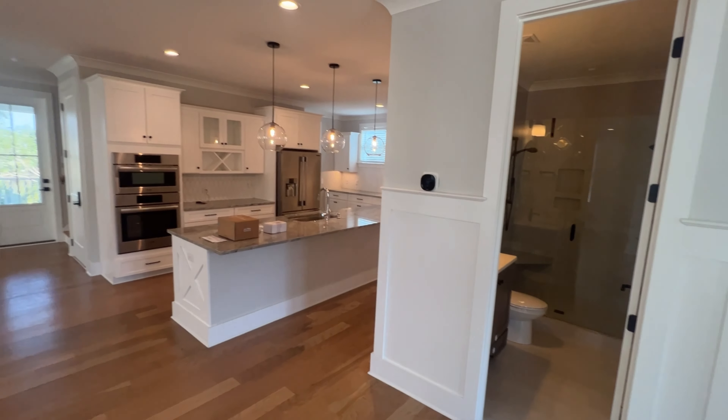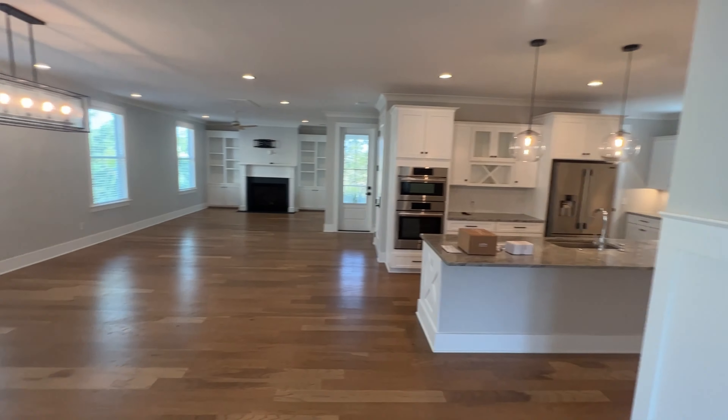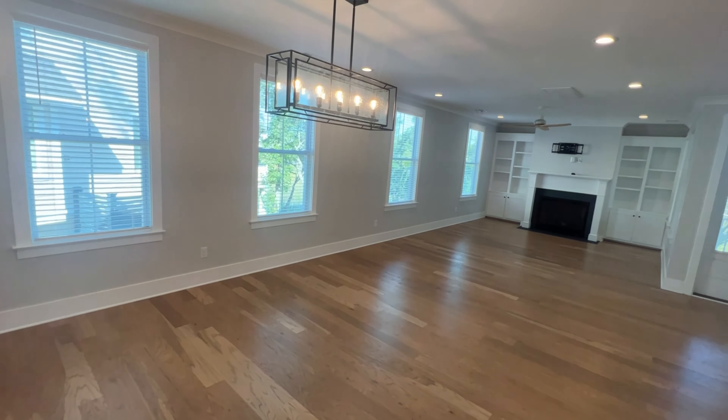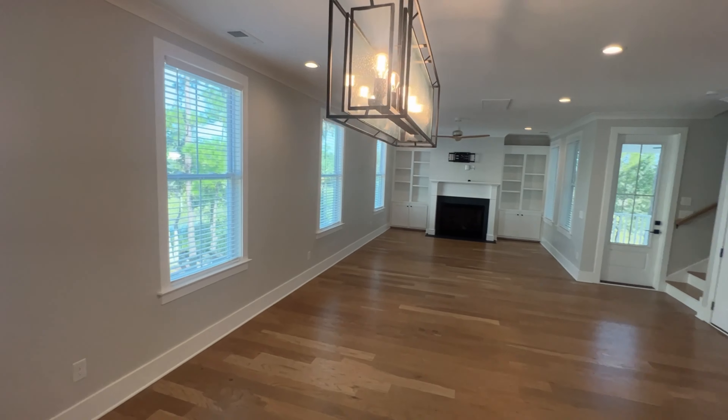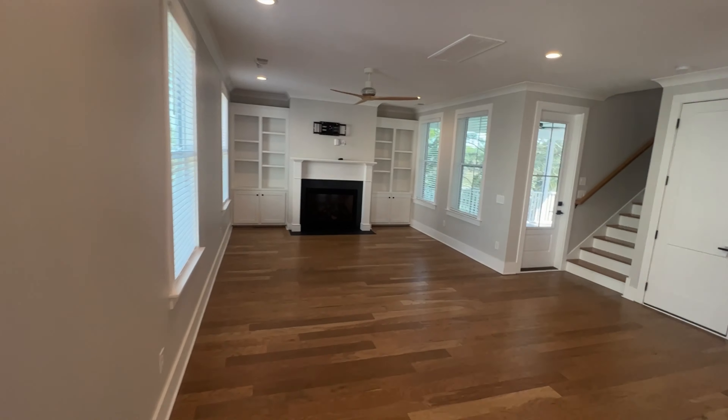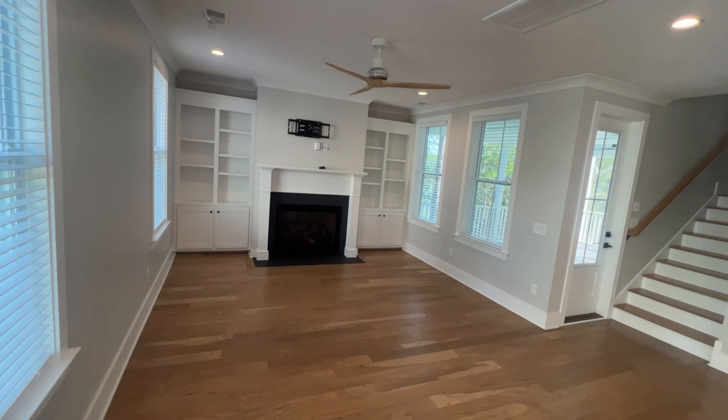So you come in to a big open floor plan, with some built-ins around the fireplace.